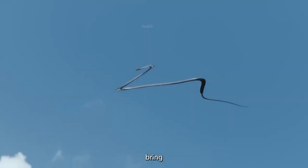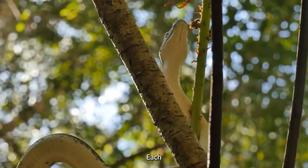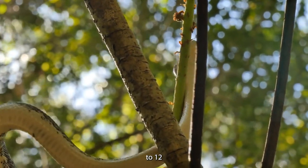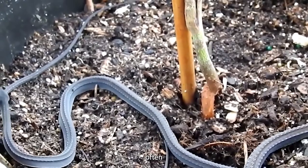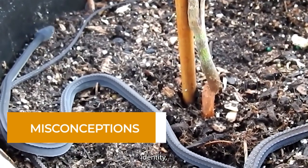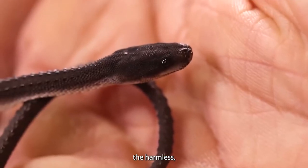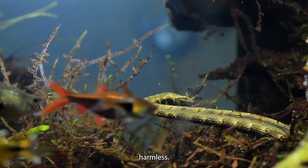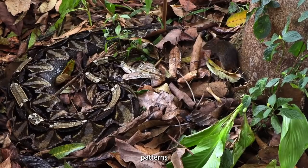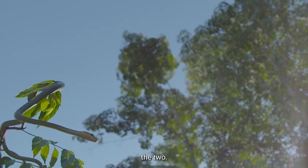From January to April, a new chapter begins as snake mothers bring forth their offspring. Each litter consists of four to twelve young snakes, each enclosed in delicate mucus sacks. The broad-headed snake often finds itself caught in cases of mistaken identity. The juvenile diamond python shares similar patterns with the broad-headed snake, and this mimicry can sometimes lead people to confuse the two.